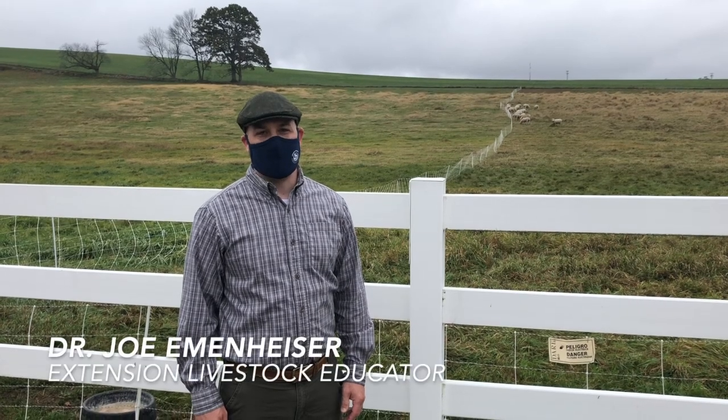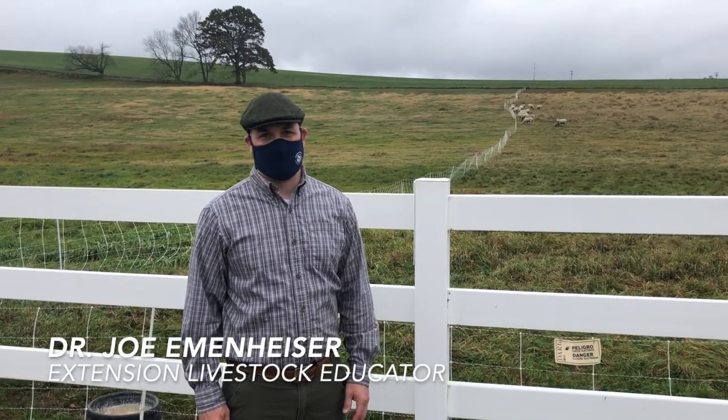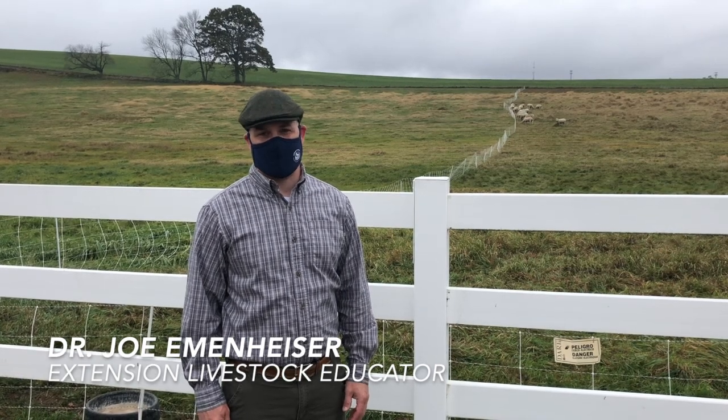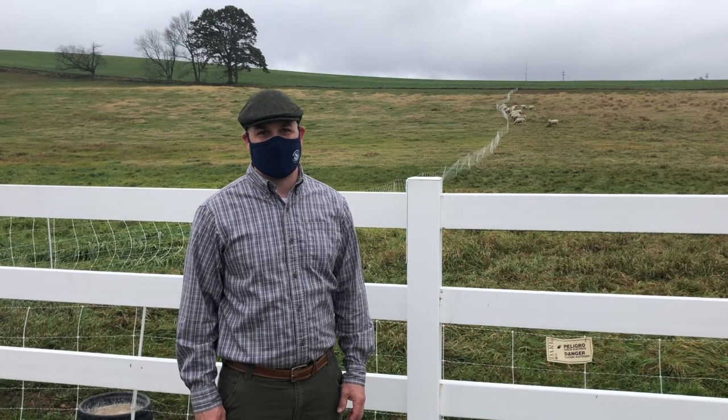I'm Joe Eamonheiser, I'm an Extension Livestock Educator, Livestock Specialist here at UConn, and I also teach animal science courses, and we're here to talk about fences today.